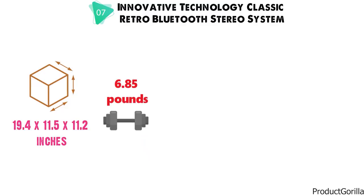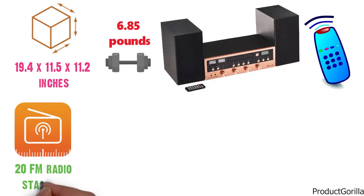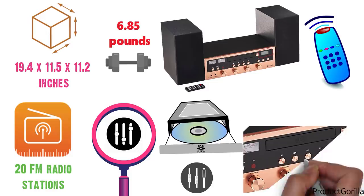Innovative Technology is an affordable, sleek-designed CD shelf stereo system with a full-function remote control. This unit features a tuner with 20 preset FM radio stations and a backlit blue display to help find your station fast and easy. There's also a programmable compact disc player with adjustable bass, treble, and balance controlled by brushed aluminum knobs.